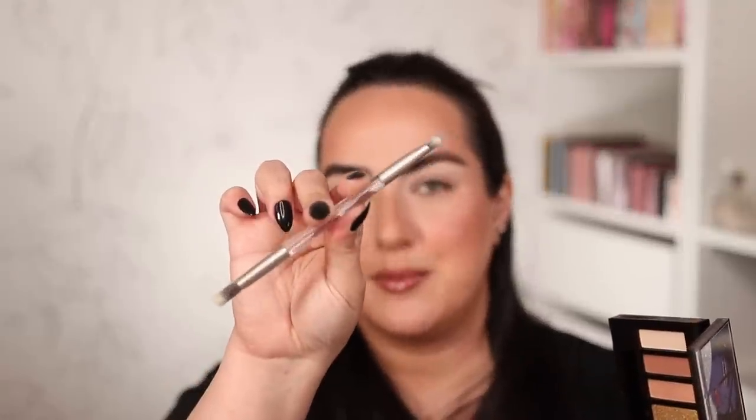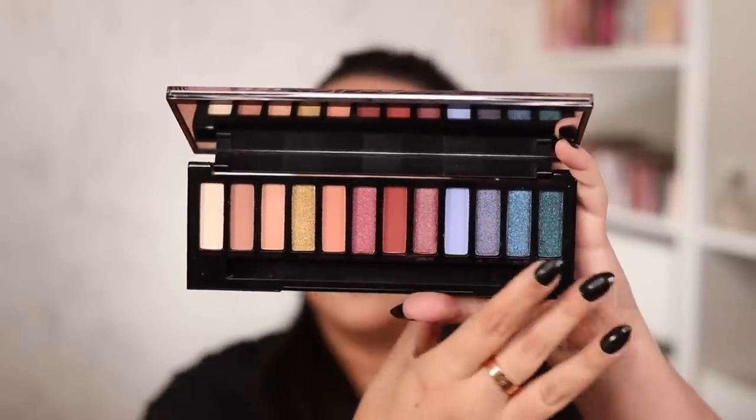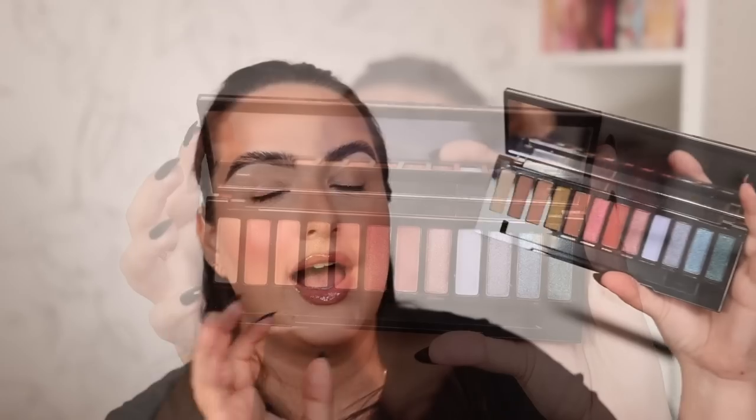Urban Decay Naked palettes way back used to be like $49, then they raised their prices a few years ago to $54, but they have not raised them again this year — thank god. So this palette is retailing for $54 still. The palette says it's made of US and/or imported materials, finished in the Dominican Republic, and the brush the palette comes with is made in Vietnam. Let's go ahead and open it up — it has the traditional dual brush that Urban Decay palettes have been coming with for years.